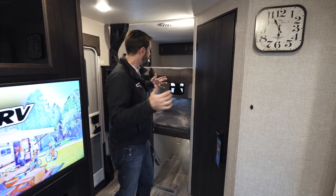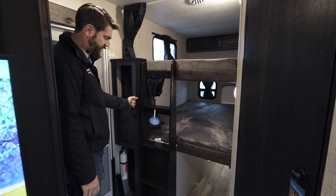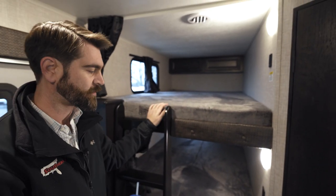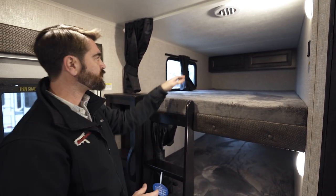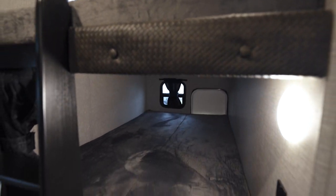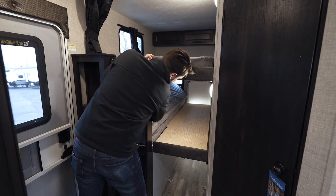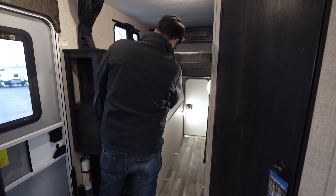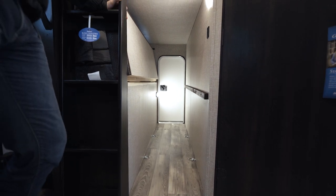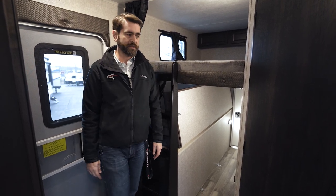At the back of the camper we have the bunk system with a built-in ladder, side storage, and a big handle for kids to grab. The teddy bear mattresses are noticeably thicker than many others on the market. There are also cabinets for extra storage, windows on both levels, and USB ports. You can fold the lower bunk mattress up and lock it in place to reveal a load-in door with tie-down straps for bicycles or large luggage.